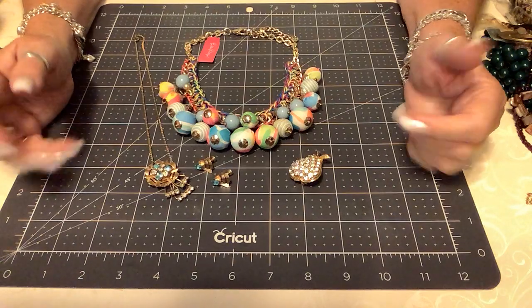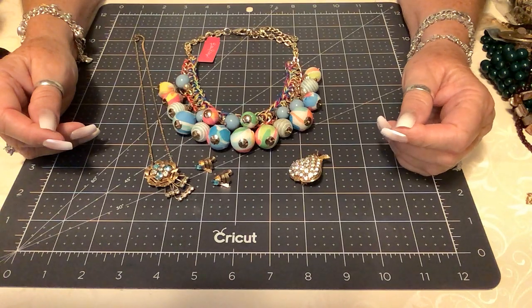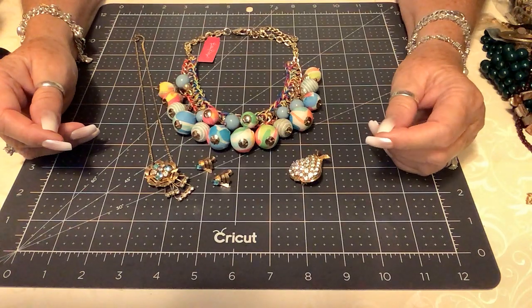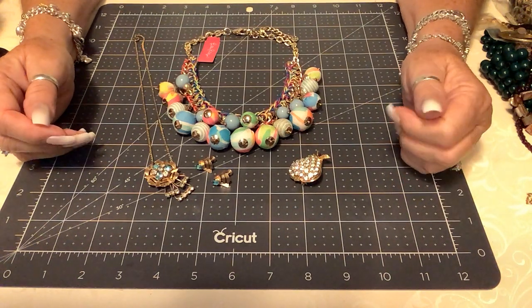But I have what I'm going to call a showcase spotlight, and I've done these before. These are pieces that are much more — fancier, more expensive than the other pieces. So I'm going to offer these to you today.